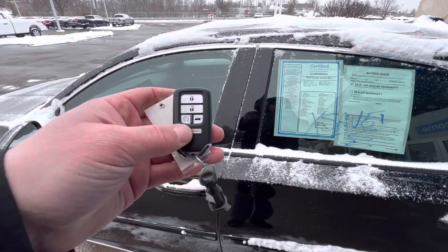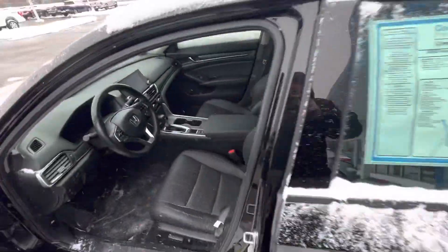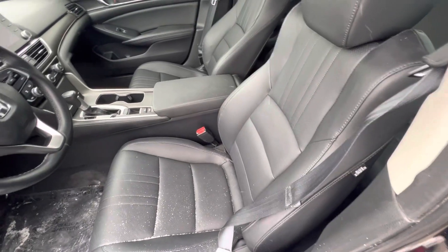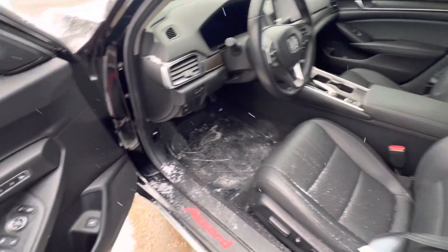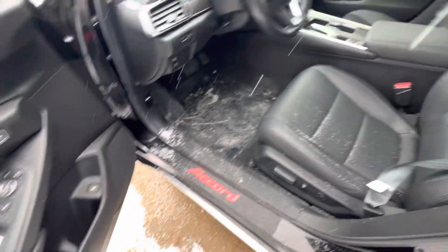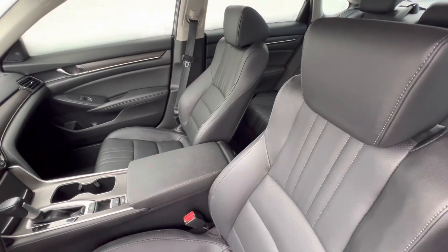The vehicle will have remote start built in and smart keyless entry. Inside you're going to have a black leather interior with all your features. Some of my favorites would be the memory seats for up to two people. You've got power everything — power seats with lumbar support — and heated seats as well.